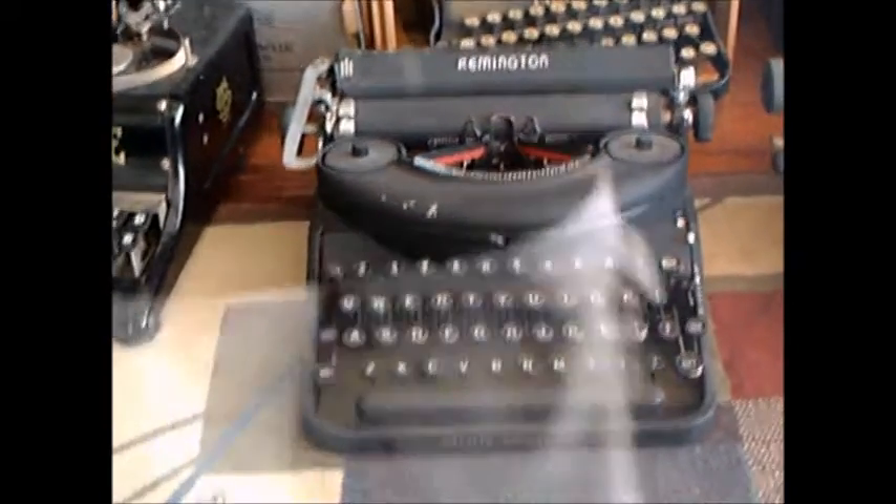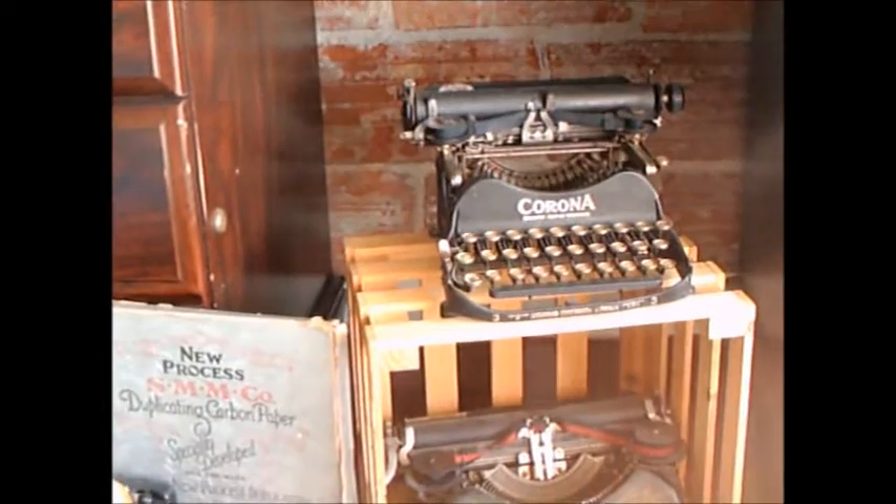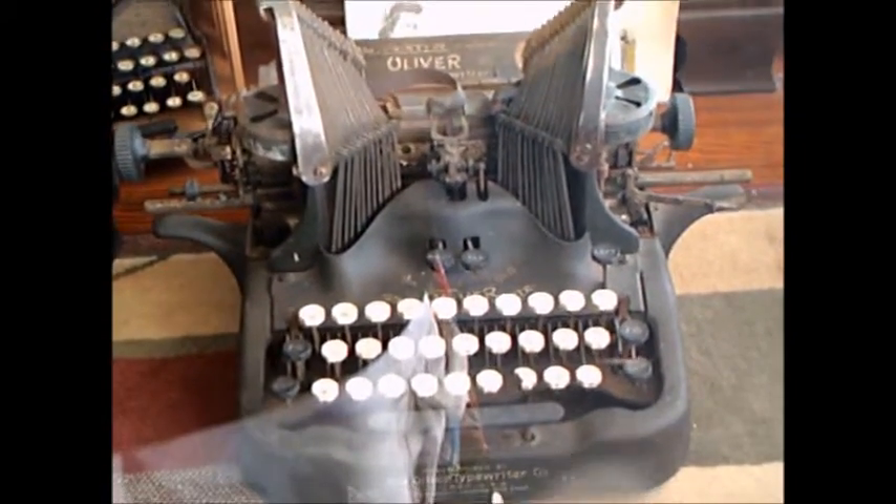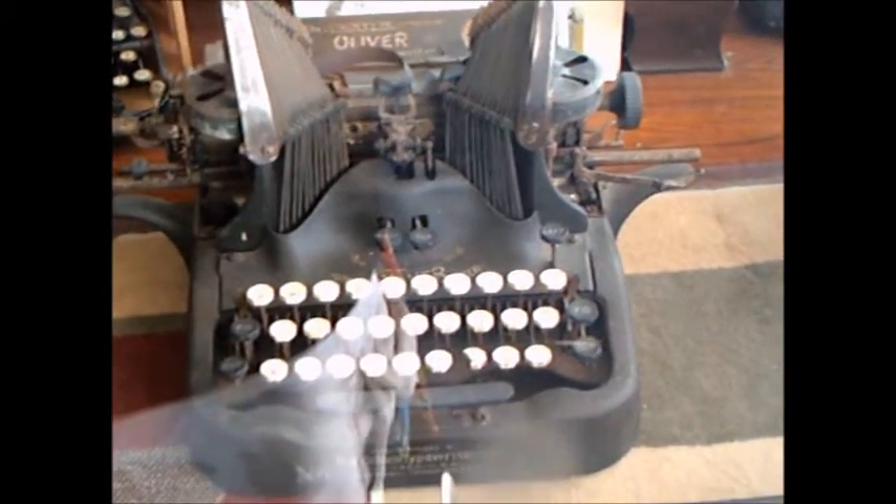Stenotype — you know, stenographers in courtrooms, and also taking dictation from the boss in the regular office. Let's look at that typewriter.